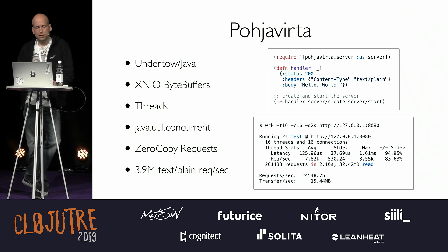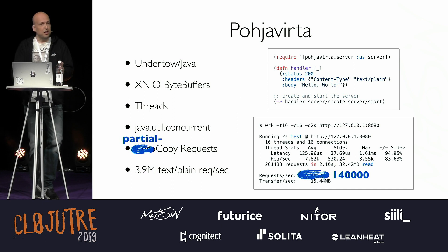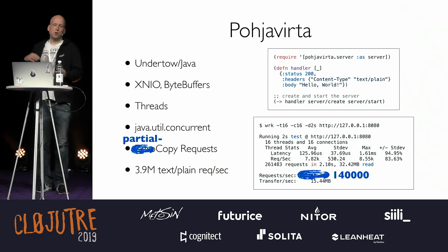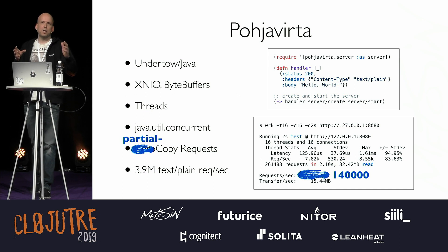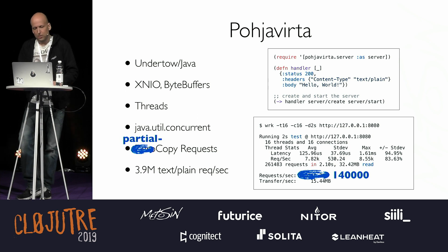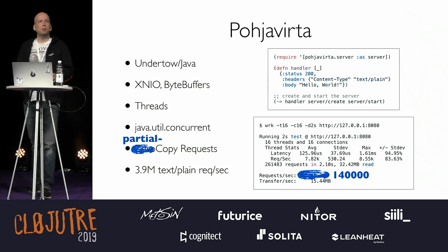In the TechEmpower test, it's running 3.9 million requests per second. On my local machine, I can get 125,000 requests per second on my laptop. Actually this morning I found a bug — the zero-copy request was actually copying the thing. So I started doing a partial-copy request, and out of the 600 nanoseconds we're spending on the Clojure side, 200 nanoseconds go away. I'll fix that and put the new entry into TechEmpower — it's like a REPL but it takes two weeks for all the tests to run.